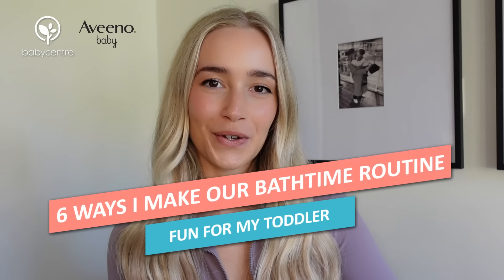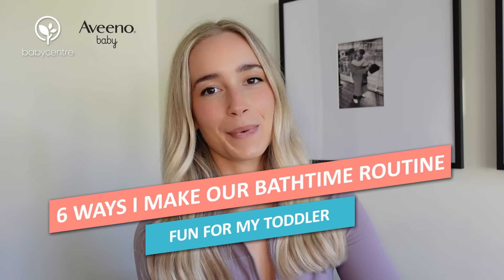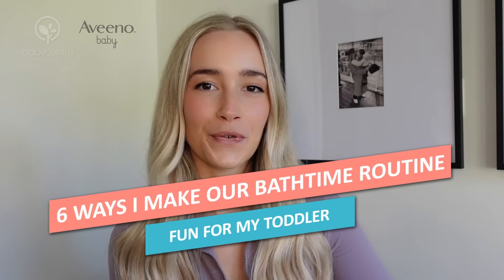Hi, my name is Kay from That's Okay YouTube. Today I'll be talking about six ways I make bath time more fun for my toddler.